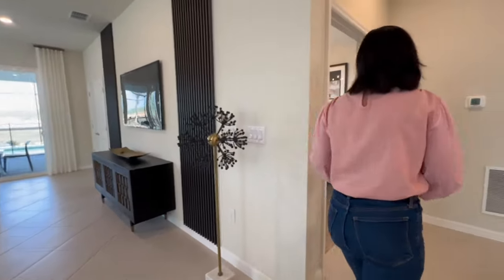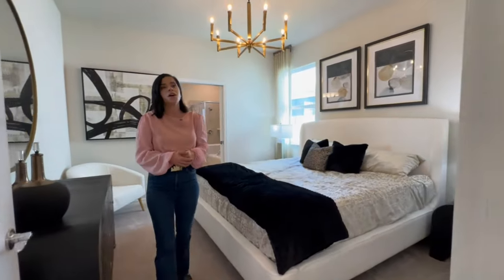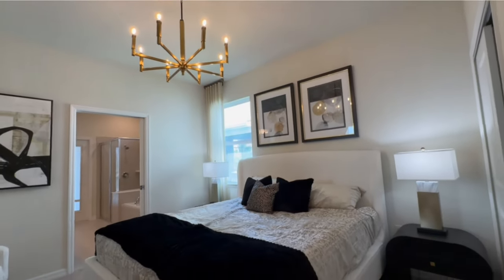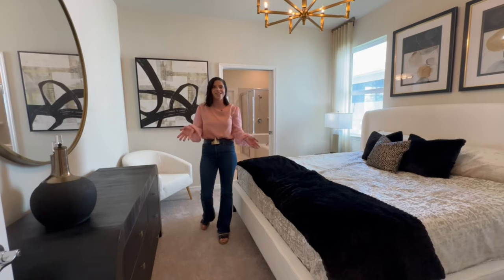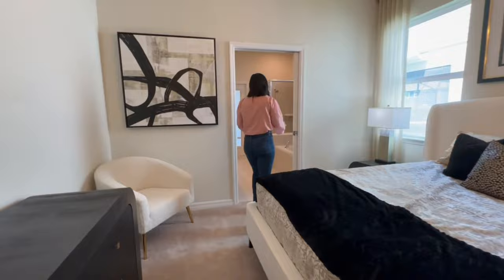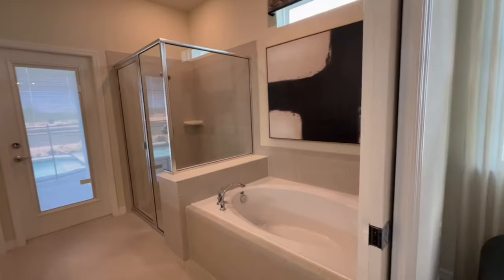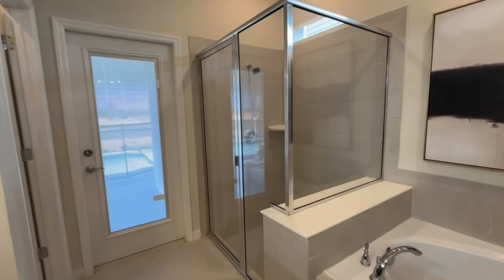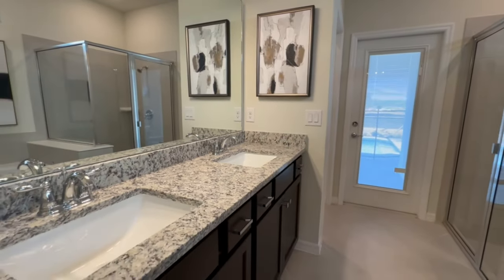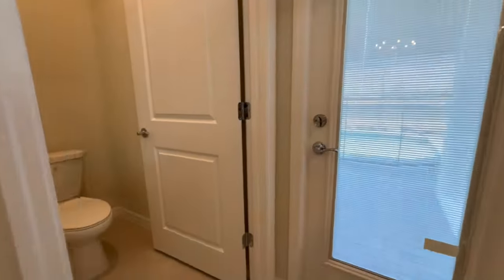There is only one bedroom on the first floor, which is important to know if you have a larger family visiting and someone isn't able to make it up the stairs. Luckily, this bedroom features an ensuite bathroom with a full shower, bathtub, and dual vanities. There's also a door out to the pool, so that person has easy access and you could even use it as a pool bathroom.